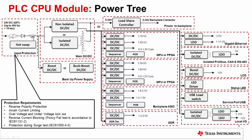Over voltage and under voltage protection during external power supply faults, reverse current blocking during the power field test in accordance with the IEC 61131-2 standard, and load protection during the surge test, which is conducted on the input 24V supply line.